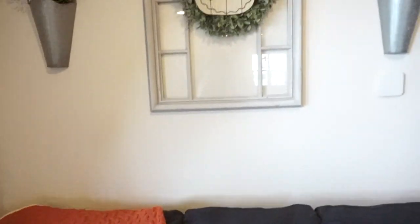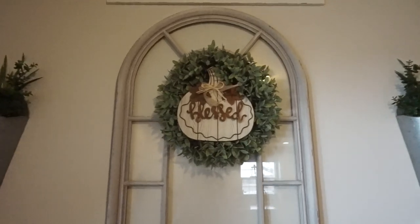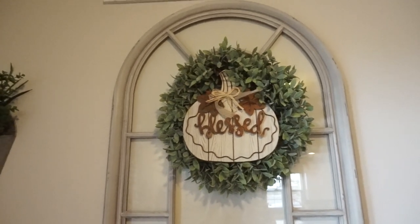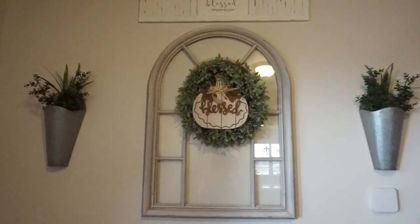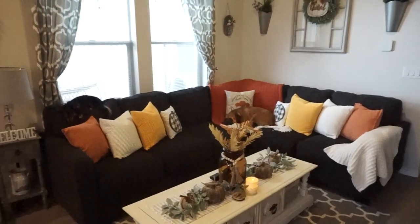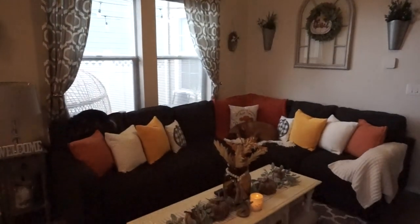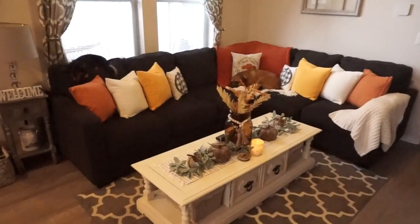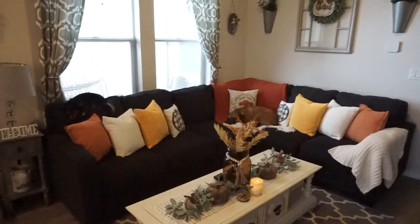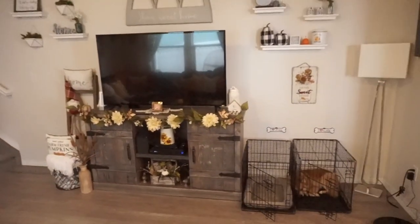Moving up to my wall above my couch, the only thing I changed was the sign in the middle of the wreath to this blessed pumpkin. I got this from Walmart a couple years ago and they actually still carry it — it is around six or seven dollars. Here is a final look at my living room. I absolutely love this space so much. We have some sleepy puppies on the couch. I love that I incorporated more oranges and yellows this year, and I love the amber glass vase on the coffee table.